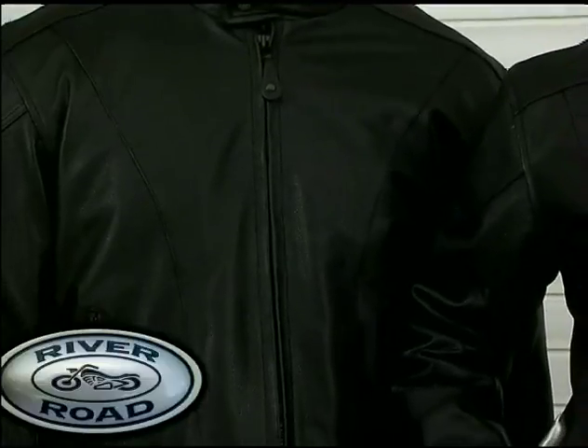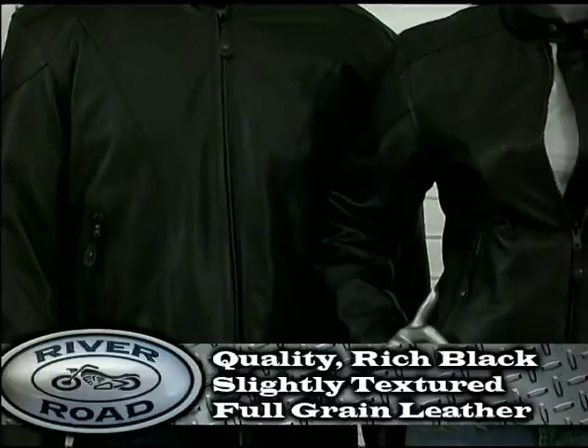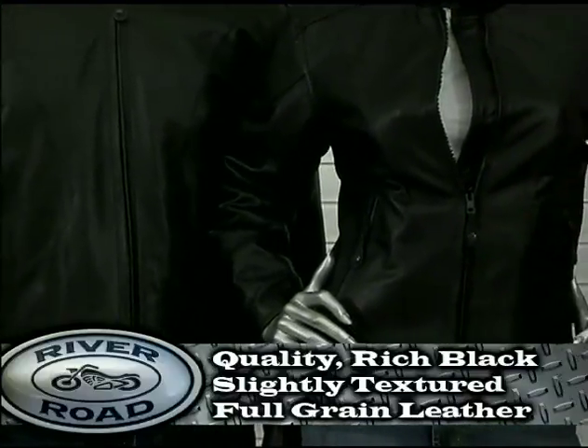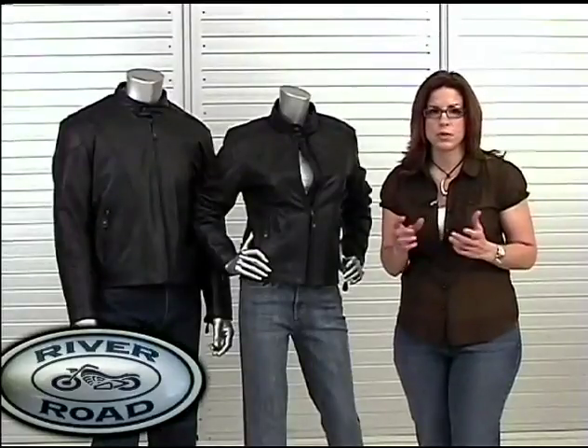A top feature for the Race Jacket is its quality, rich black, slightly textured full grain leather. The slightly stiff hand feel of River Road's premium leather makes the Race Jacket's protection and comfort superior.